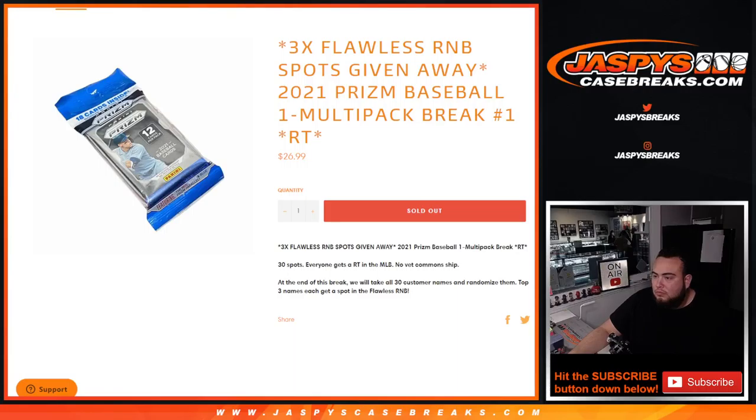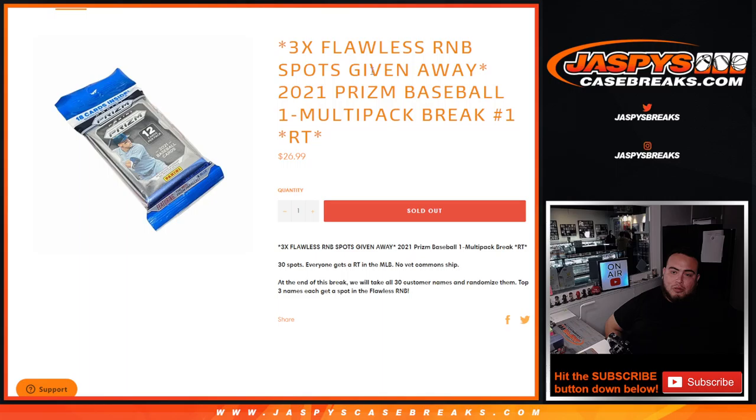What's up everybody, Jason here for Jaspi's Casebreaks.com. We just sold out a little pack filler to unlock the last three spots in Flawless Baseball R&B, which includes 17 teams. That R&B is like $270 plus to have a chance to win a spot on that break for only $27 here. First we do the break — we randomize the customer names and teams, distribute the hits out of the prism solo pack, and at the end we randomize only the customer names, and the top three get a spot in this R&B, which sells out. Flawless pick your team number eight.